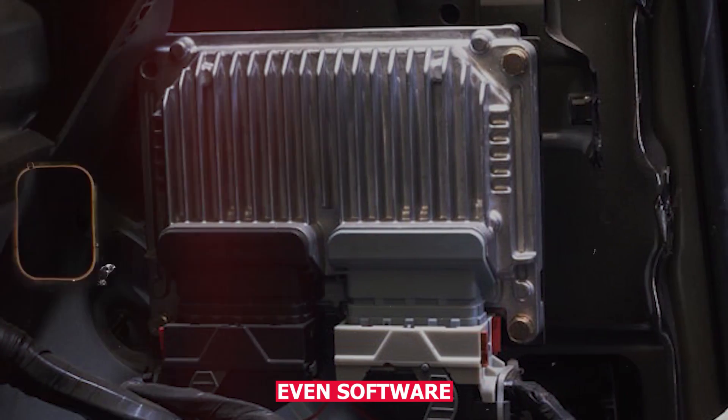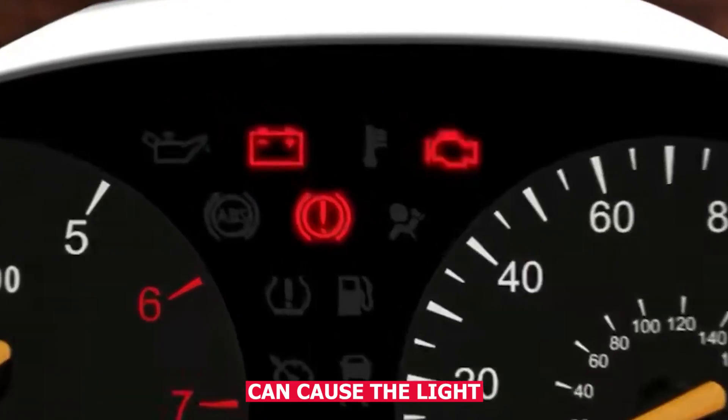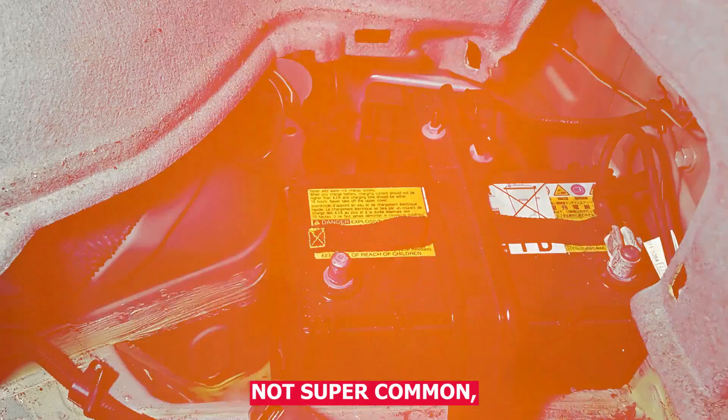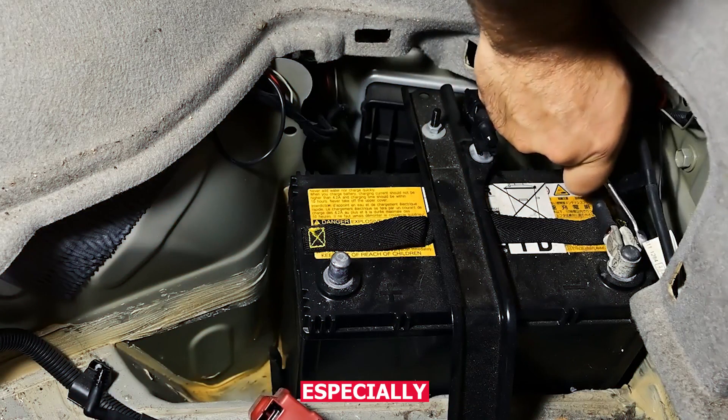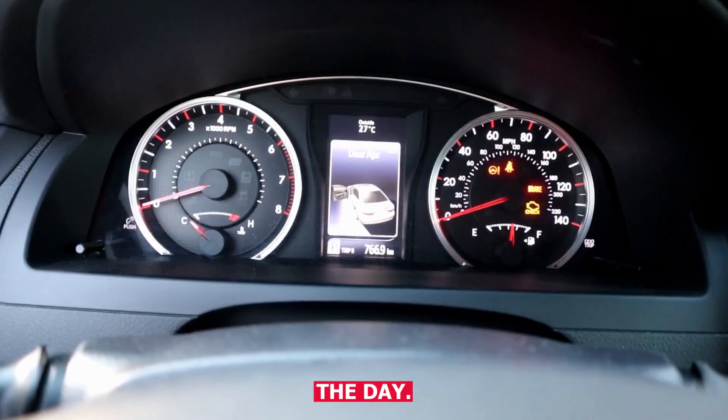One more thing — even software glitches in the ECM or TCM can cause the light to flicker on and off. Not super common, but it happens, especially if the car had a recent jump start or battery replacement.